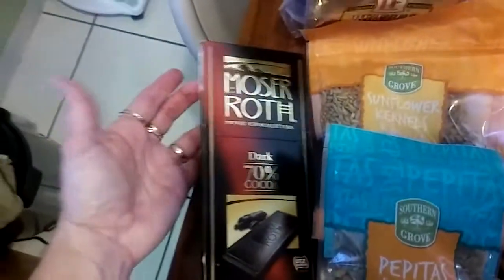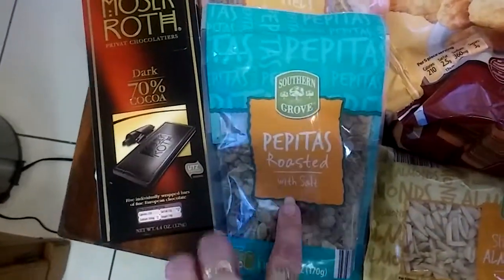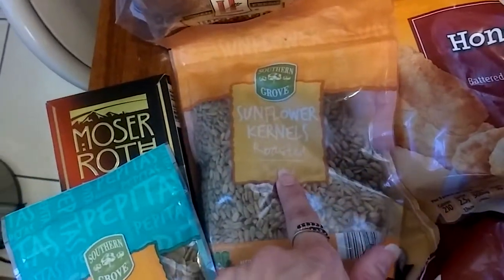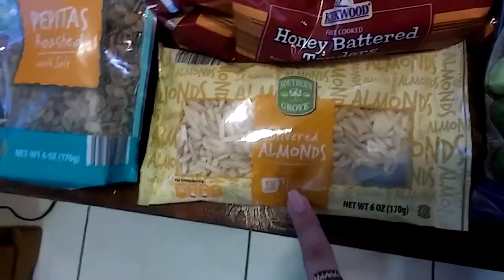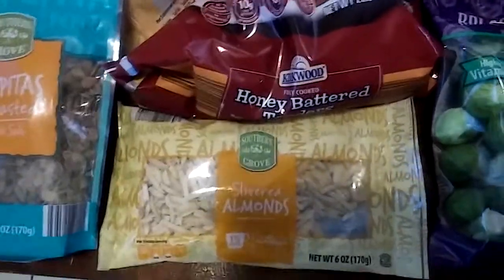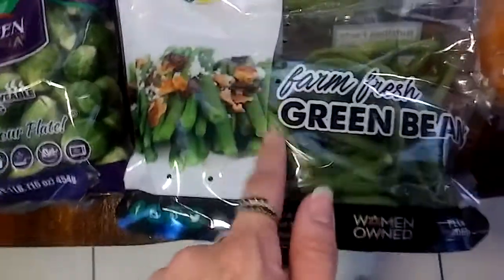Their Moser Roth 70% Dark Cocoa Chocolate Bar, from Southern Grove. Roasted Pepitas. Sunflower Kernels — these are also roasted. And we've got slivered almonds. I'm trying to think of a cookie recipe that I have, but I'll research that a little bit. These are $0.50 today. Southern Valley Fresh Farm Green Beans, $0.50.